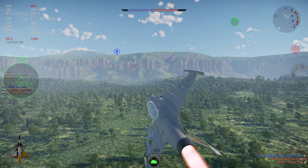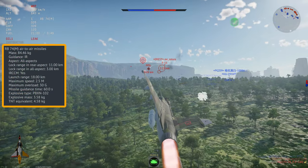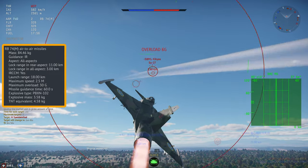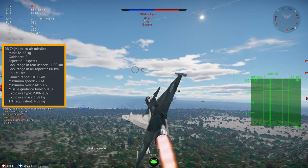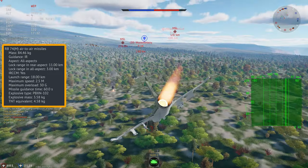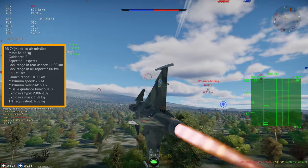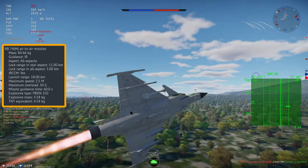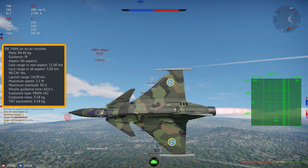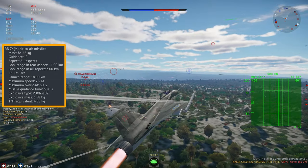Anyway, onto the moneymaker — the AIM-9M. Essentially a 9L but with IRCCM. It is effective side-aspect up to about 3km, but rear-aspect it is a bit shorter. Any further away and enemies have way too much time to counter the missile, making it pointless to fire — and they can sometimes defeat it kinematically if going fast enough. The AIM-9M is almost certainly the most effective IR missile currently in War Thunder. Whereas the R-27ET has better performance, planes can only carry 2 at a time, whereas the 9M can be carried in lots of 4 — and in the Gripen's case, 6 missiles at a time.